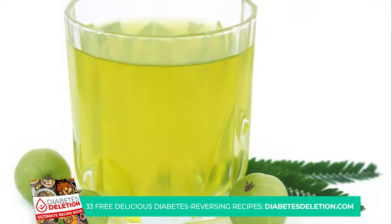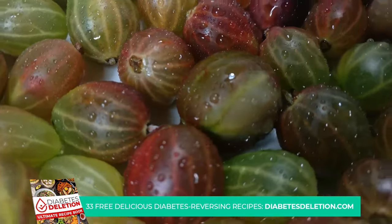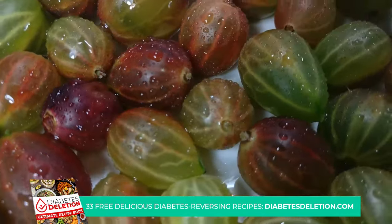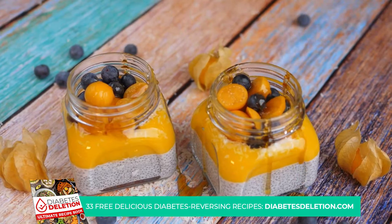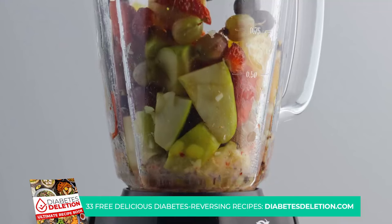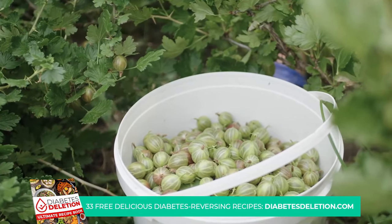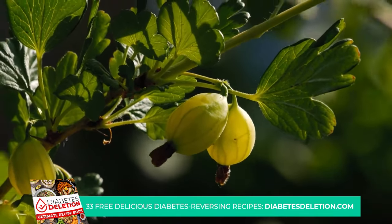Amla doesn't just stop at regulating blood sugar — it goes a step further to help reduce complications often associated with diabetes. Its high antioxidant content may help in reducing damage to our cells caused by high blood sugar levels. Fresh amla is a great way to start; you can slice it up and have it raw or add it to your salads for a tangy twist. If you're not a fan of the tart taste, you can also consider amla juice, or dried amla as another fantastic option — you can snack on it or mix it into your favorite trail mix. Amla is more than just a fruit — it's a superfruit for your health and a powerful ally in your fight against diabetes.